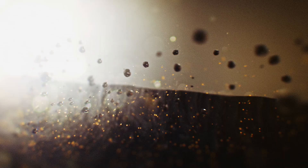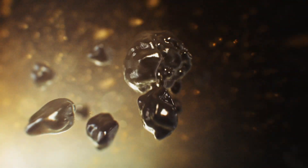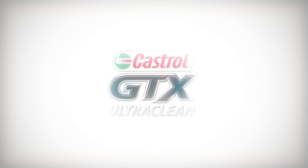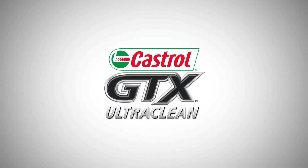Vehicles with higher mileages can eventually suffer from damaging engine sludge, a sticky tar-like substance that can build up in an engine's vital oilways, restricting the flow of oil and preventing it from protecting the engine. Castrol GTX UltraClean has been specifically developed to tackle this problem and this independent testing will give us further insight into the effectiveness of the product.